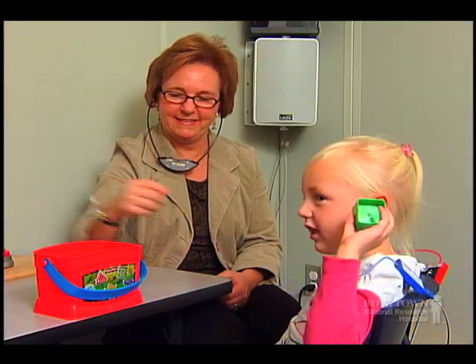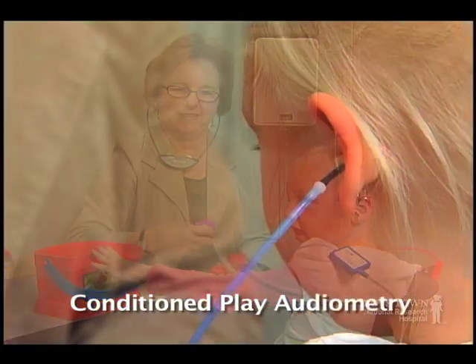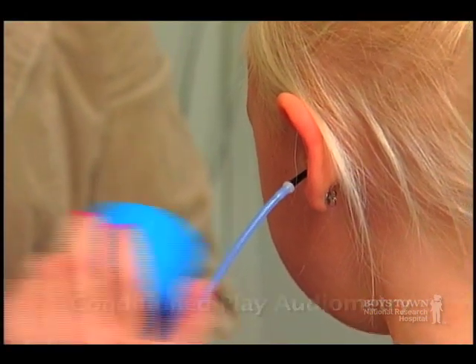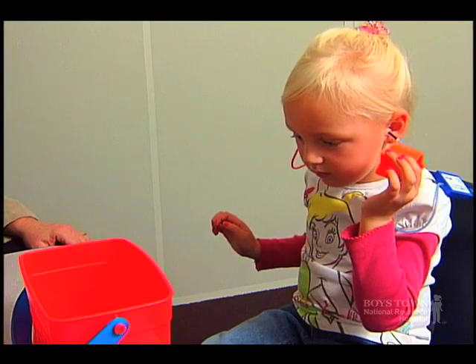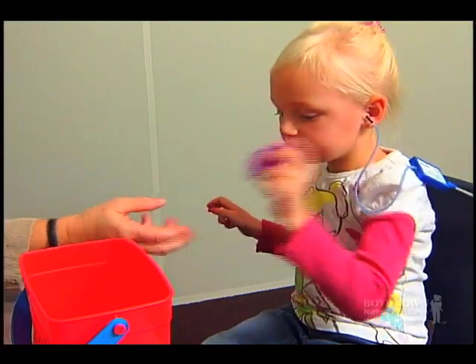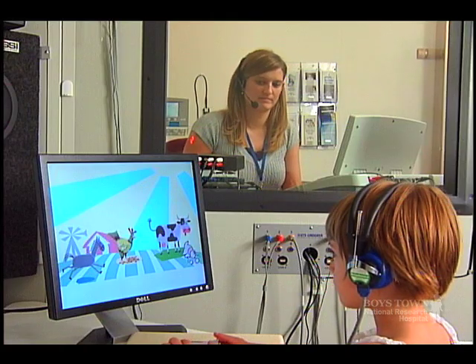Preschool-aged children are tested using Conditioned Play Audiometry, or CPA. This is a game-like activity where the child is asked to do a specific task, such as dropping a block in a bucket, every time a sound is heard. If the child is four years or older, they may play a computer game.